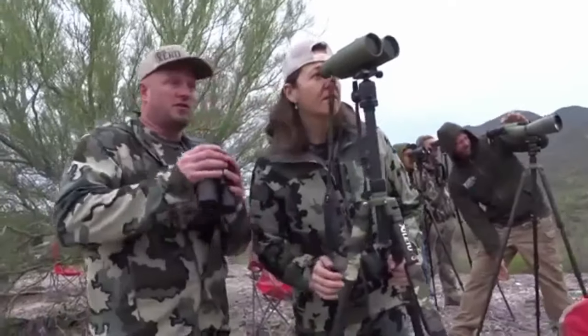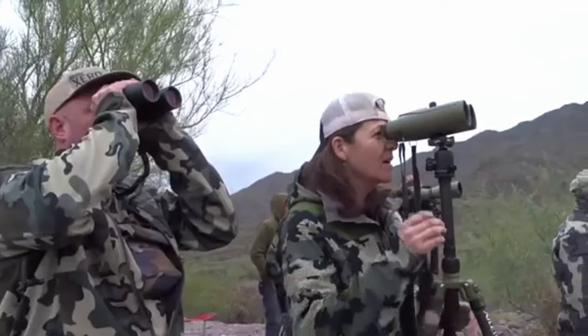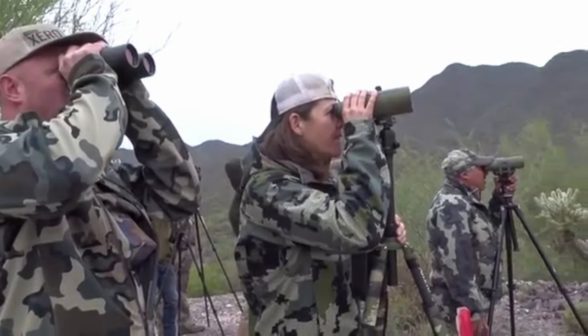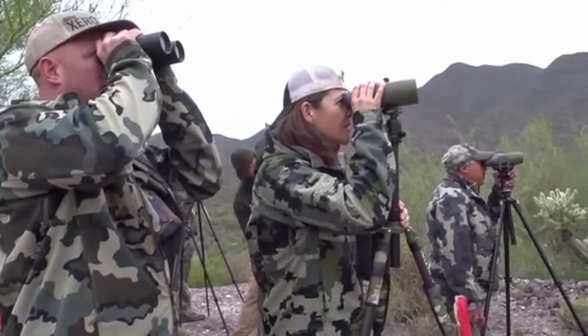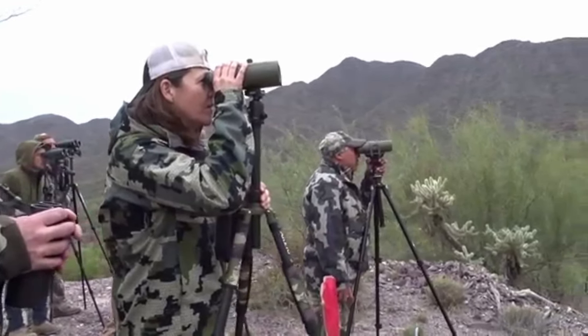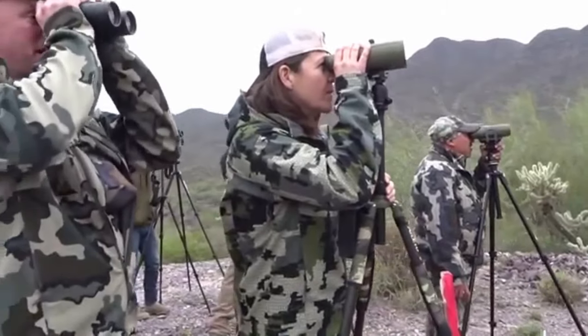Do you see the cluster of sticks I'm talking about? The white ones. If you see that cluster of sticks, look to the left of it — there's like a white rock to the left of it, just barely. He's right straight above that. There's one straight cactus right above that, barely.